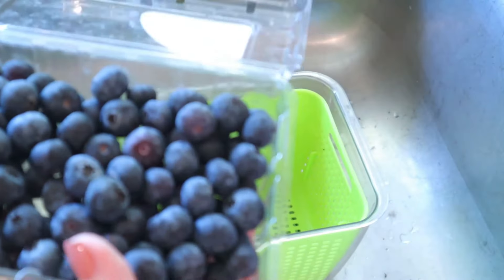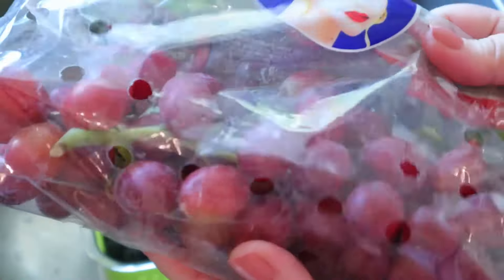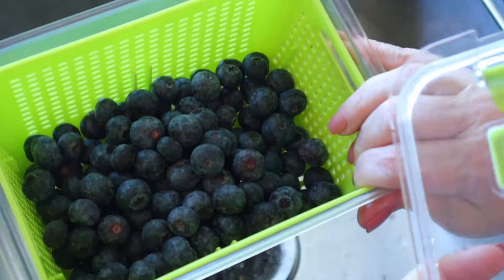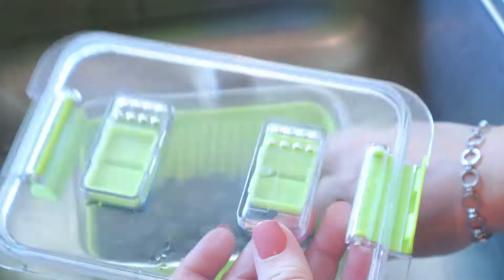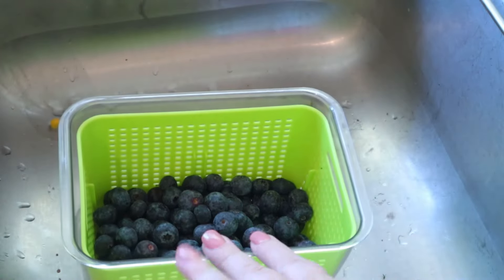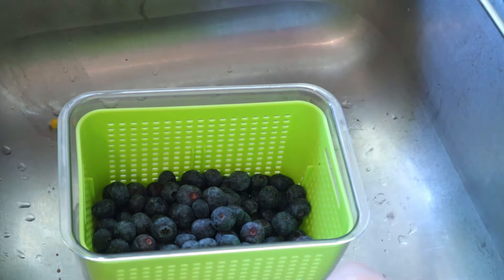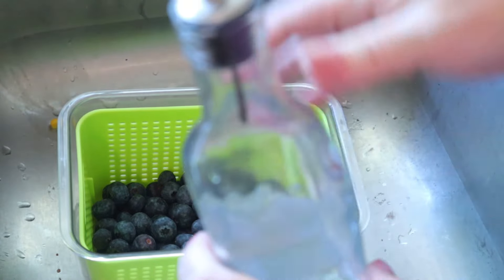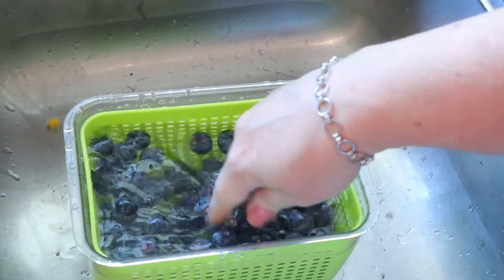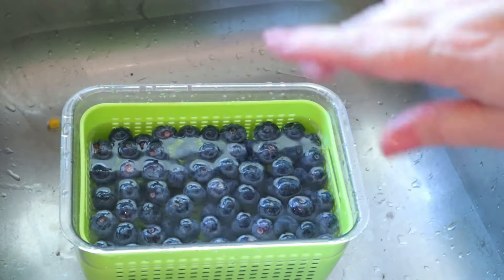I'm not preheating the oven yet — I'll do that about 15 minutes before pulling it out of the fridge. I have some grapes and blueberries to wash — the blueberries I'll have with breakfast and the grapes are just for snacking throughout the week. I'm filling a container with water and vinegar, letting them sit about five minutes, then rinsing and letting them dry on a paper towel.